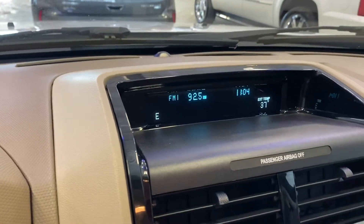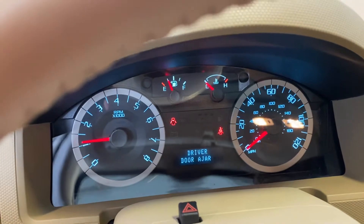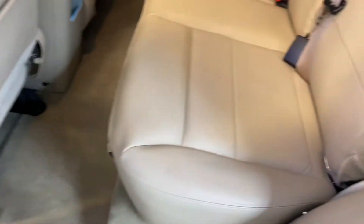So you've got your temperature, your time, radio, a nice look at the dash and the back seat. This is super clean.